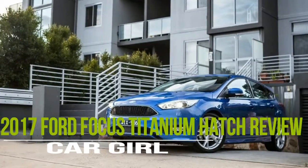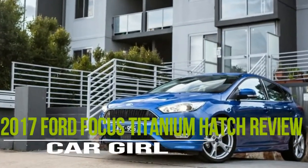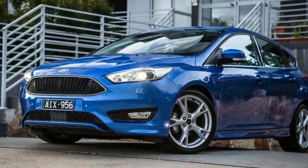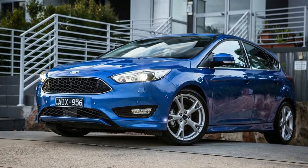If you're focusing on getting the most luxurious version you can when you're signing on the line for your new small car, perhaps you should be looking at this thing — the 2017 Ford Focus Titanium. The Titanium specification is the flagship of the Ford Focus range, with the price tag to match its top-spec status.